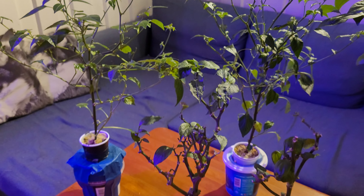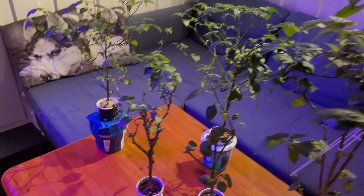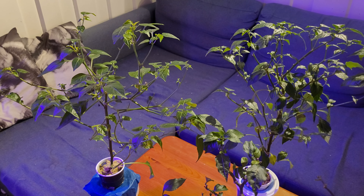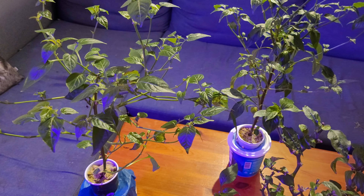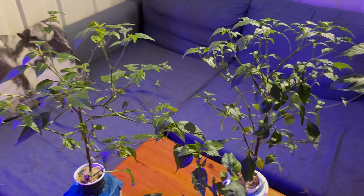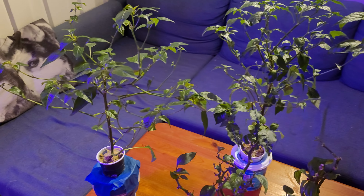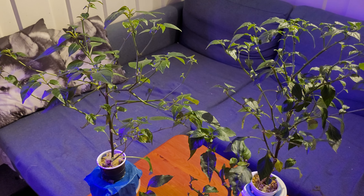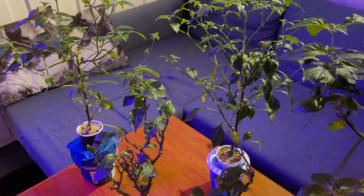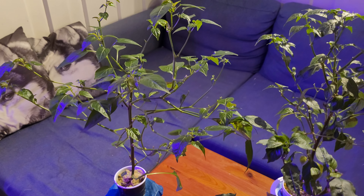I cleaned the plants a few weeks ago — I washed them with strong soap and everything. They seemed to recover and were looking very healthy, but when I was away for three or four days and came back, I thought they just hadn't gotten enough light, because almost all the leaves were laying down on the table they were standing on.